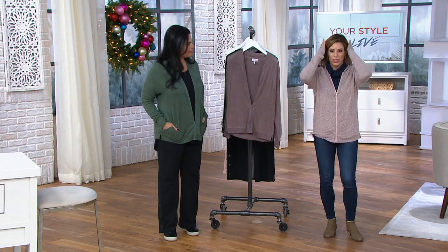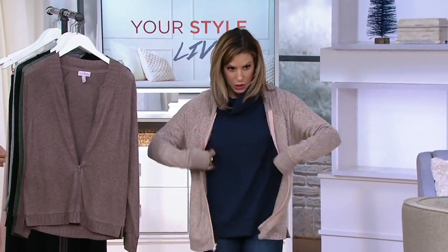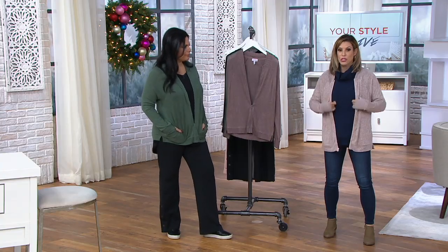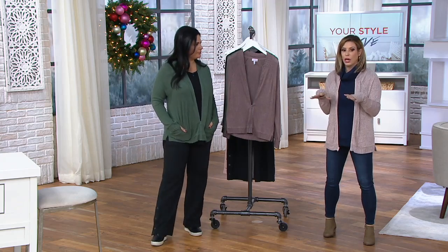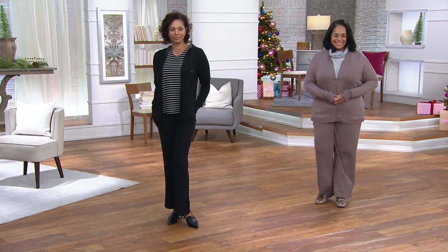The only reason I changed is the other one wasn't in my size — this is extra extra small, which is what I wear. It also goes to show you that with the cowl neck, it's easy to layer, but wear it open or closed. I see why we're calling it a bomber, because it does have a little bit of that nod, but truly it is a little bit more of a cardigan type feel. And there is a sporty vibe to it because of the thumb holes.